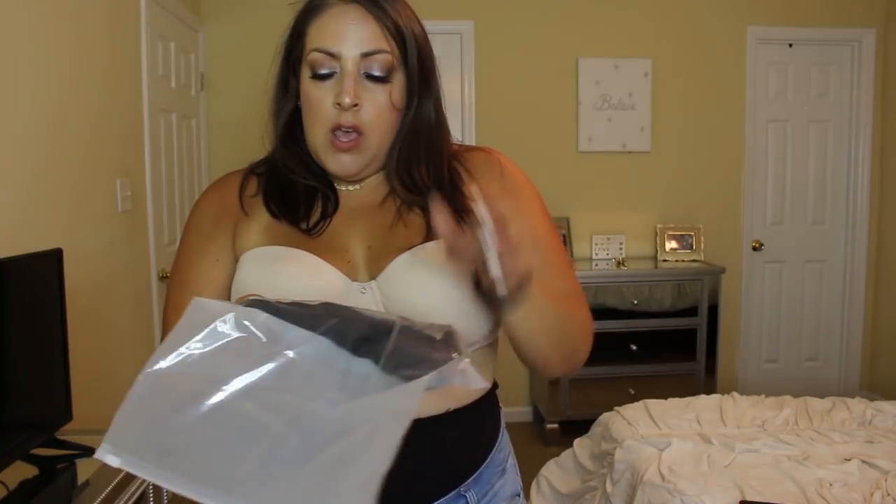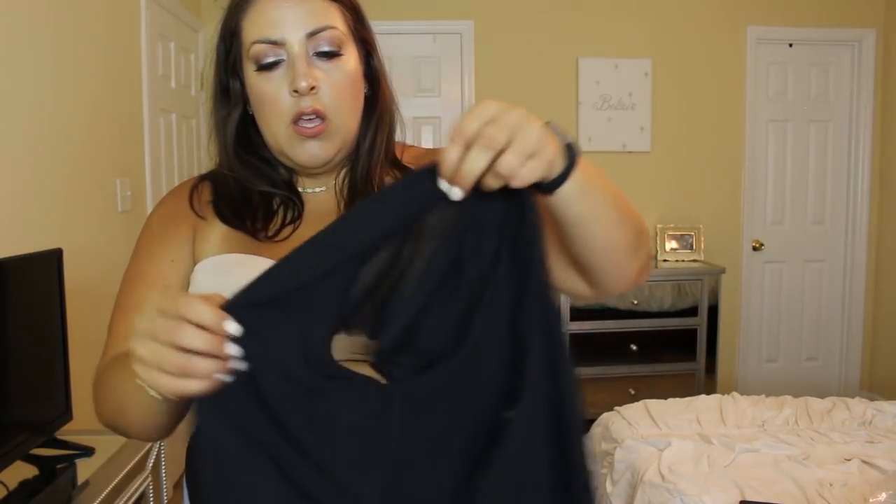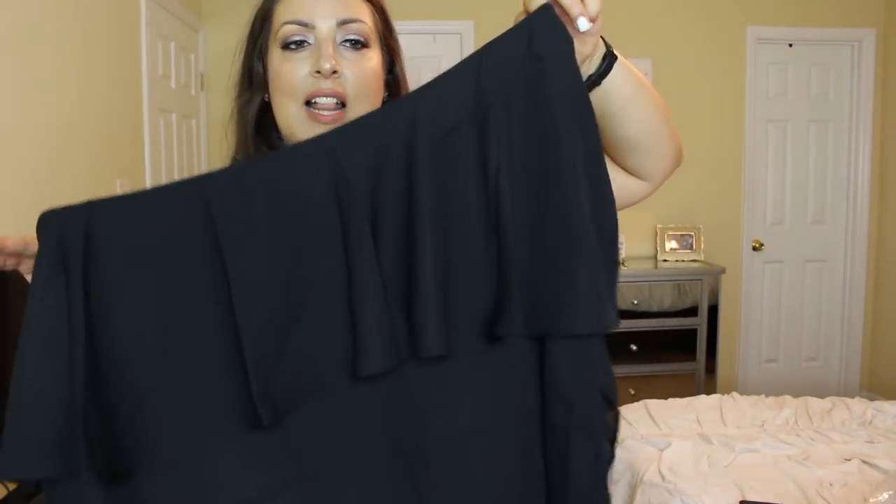So the next two are shirts. This one I got in size 2XL, and they're both black shirts — what else are you going to expect from Jill? So this is it. Let's try it on.